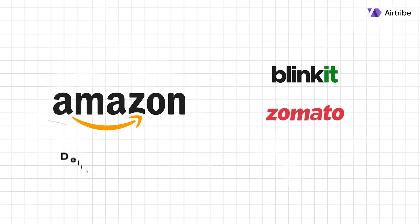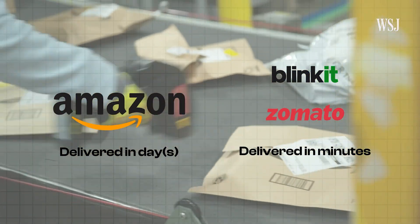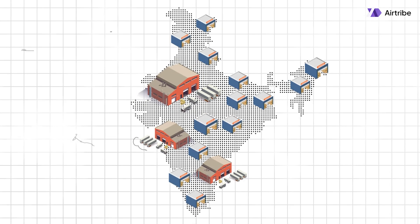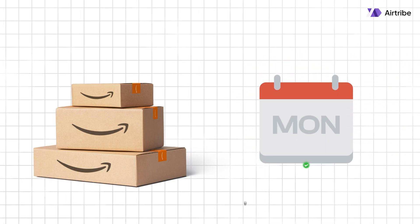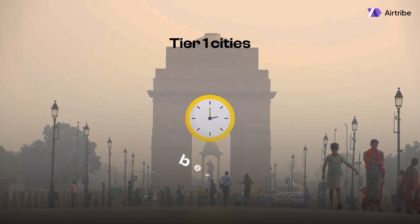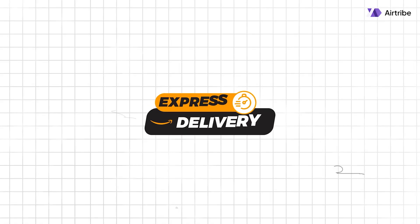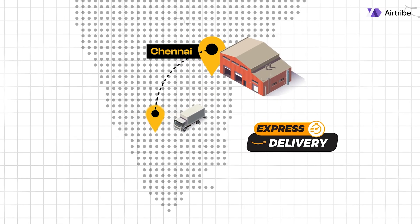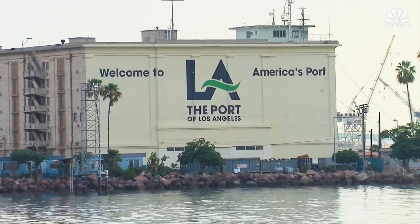Unlike Blinkit or Zomato, Amazon works on a much longer timeline, operating in days rather than hours. This gives Amazon more flexibility in shipping items from various locations across the country. Amazon has centralized warehouses in major cities and smaller ones throughout the country. The delivery date isn't tracked in real time — instead, they guarantee delivery by a specific day: before 10pm for tier 1 cities and before 9pm for tier 2 and tier 3 cities. For express deliveries where items are delivered on the same day, Amazon prioritizes products already available in the nearest city warehouse. If an item is not available locally, it might be flown in, but this service is usually reserved for Amazon Prime members.